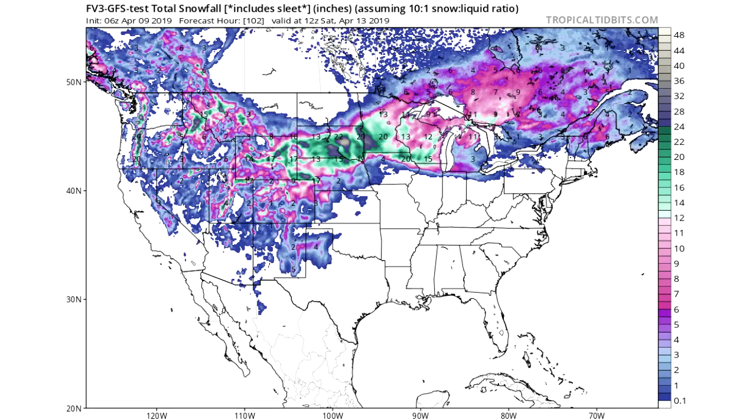All these areas are looking at the possibility for very heavy snows, which is really crazy. You can even see some whites in South Dakota — that's where we're looking at three feet plus, 32 to 40 inches of snow. That is very extreme, so South Dakota look out. Also Nebraska is looking to get very heavy snow, as well as Wyoming, Minnesota, and Iowa — this looks to be the bullseye for the storm.